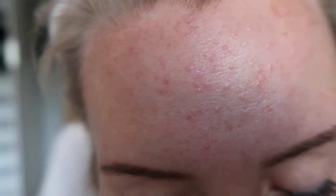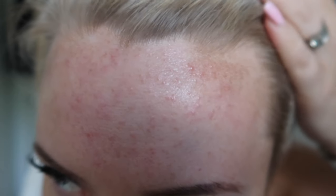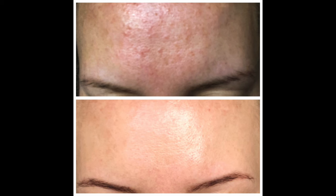Hi guys, welcome back to my channel. Today I'm going to be talking to you about my skin and all of these bumps that you can see here on my forehead. In this clip I want to talk to you about how I've got rid of them in less than a week, so if you're interested to see how I've done it, just continue to watch.